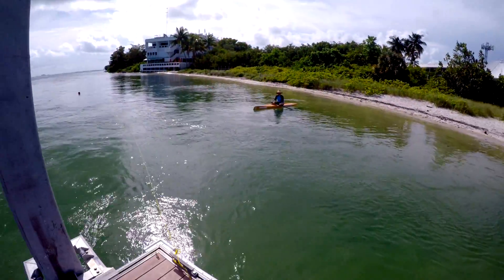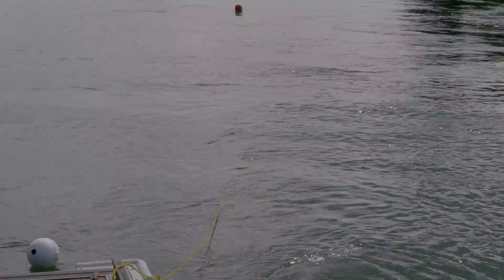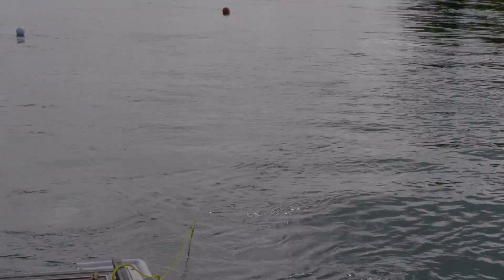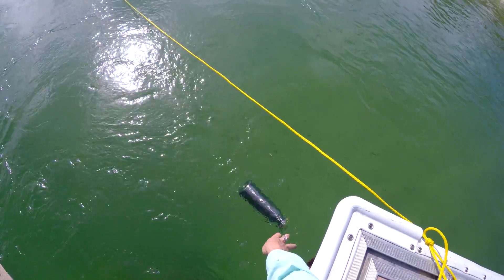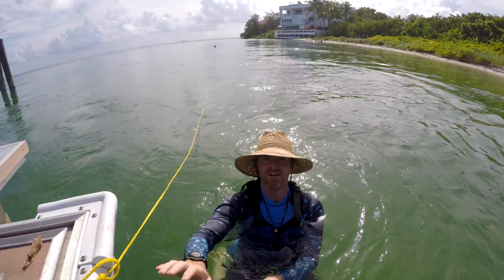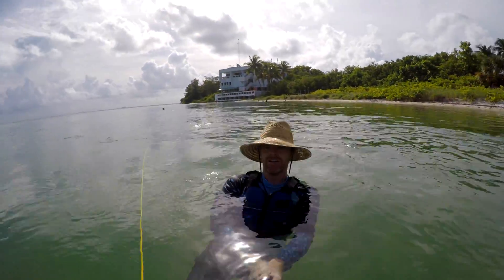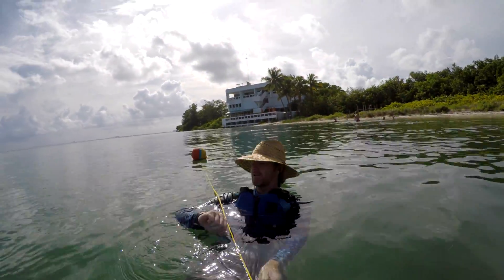We repeated the process with each drifter and noticed that some drifters would float all over the place with the wind, while others would go almost perfectly straight. Each drifter seemed to behave in a unique way depending on its shape and size. Out of curiosity, we wondered how a human would compare, so I jumped in and floated away with my life jacket on. 53 seconds!